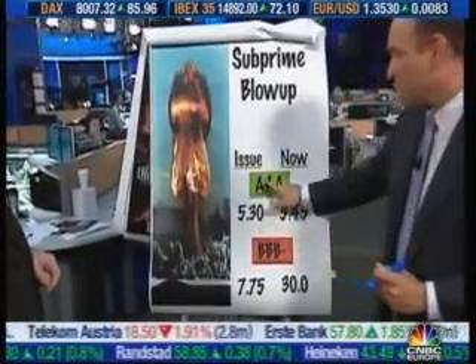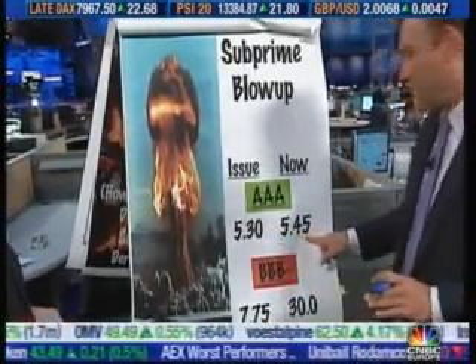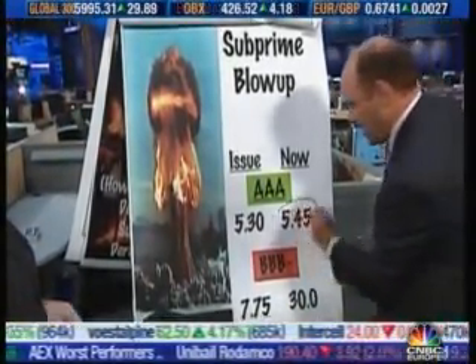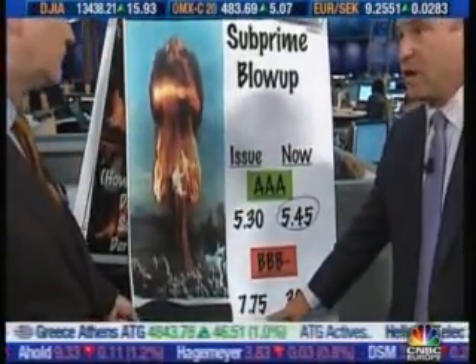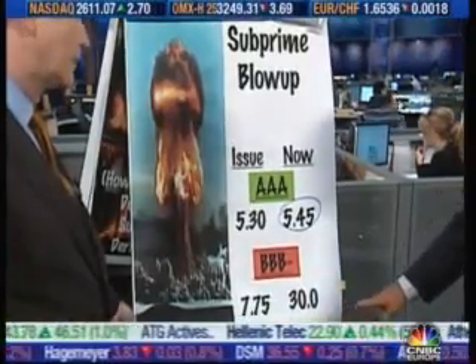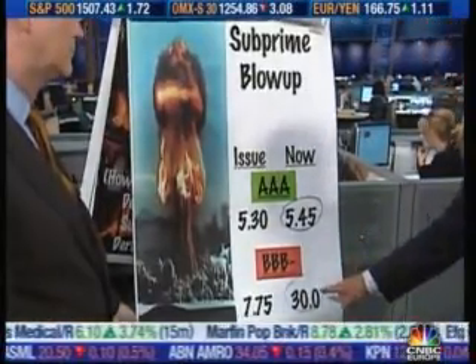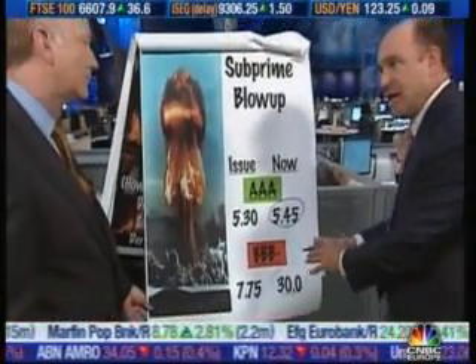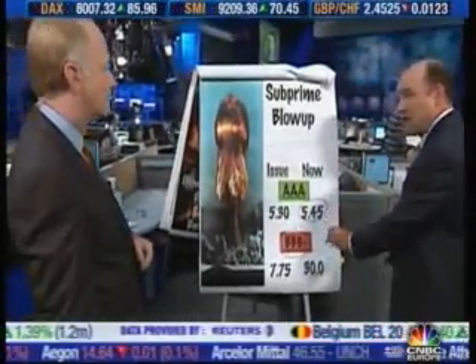Now we're going to show how it's blown up. Here's the issue: when it was issued, your triple-A paper had a yield of about 5.3%. Now it's 7.7%, now it's 5.45% — so it's risen. But look at what's happened to the triple-B-minus paper: 7.75% around there when it was issued, and now it's 30%. Tremendous losses in there, and gains for the guys who come in now and hold this paper. This suggests there will be 80% or 90% losses in this, and all they've been is in the 12% range — so some guys are seeing a lot of value in here.